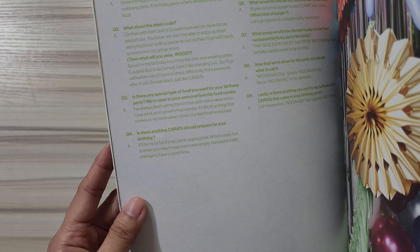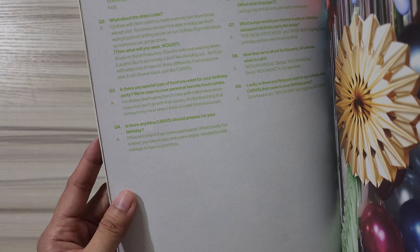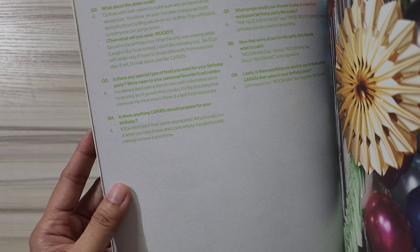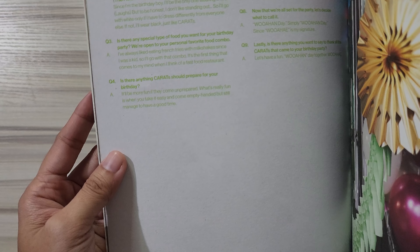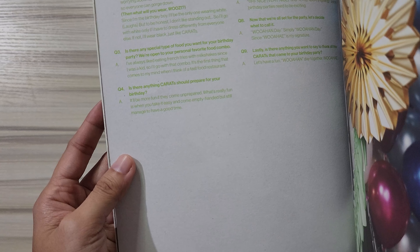I remember there was a quiz or game before — like a test — where one question asked what sideline activity you'd do, and one option was a mukbang party. And I see mukbang party here — oh my god! 'Birthday party where we eat a lot of good food.' The dark colors are cute so you can eat freely. 'I'll be the only one wearing white but to be honest I don't like standing out, so I'll go with white only if I have to dress differently from everyone else; if not, I'll wear black just like the carrots.' Is there any special food you want for your birthday?